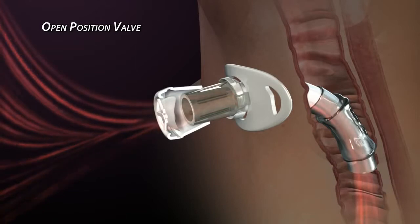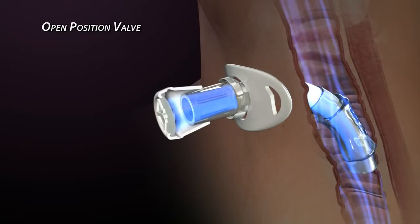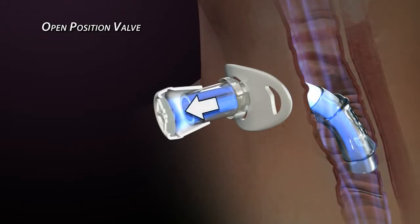When the inhalation cycle reaches its peak, the membrane temporarily relaxes and returns to its normal position. At this point the valve is not actually closed. Reversed air flow, which is produced by exhaling, is necessary to force the membrane against the valve body to produce a seal.